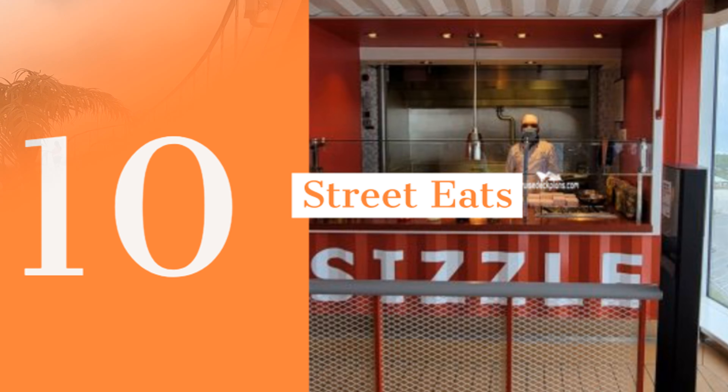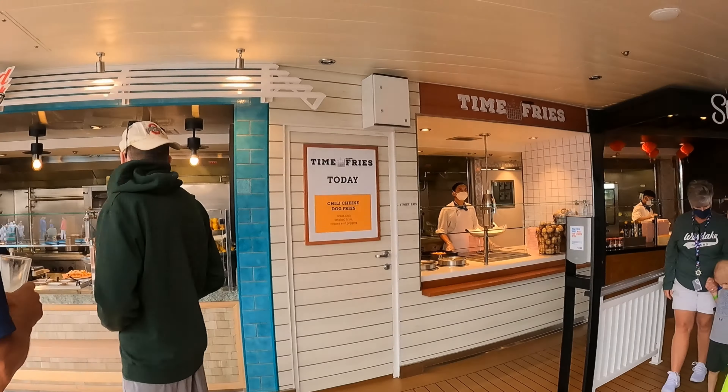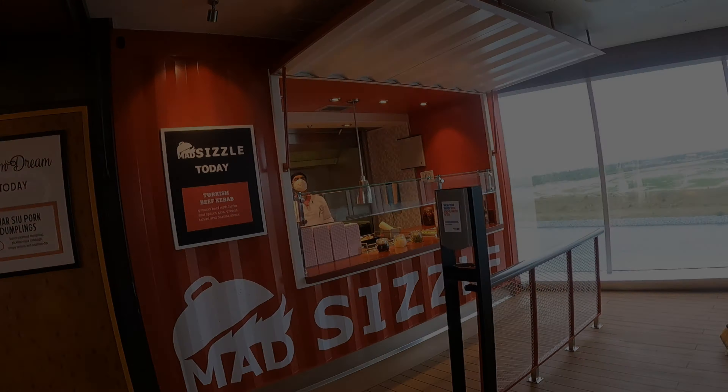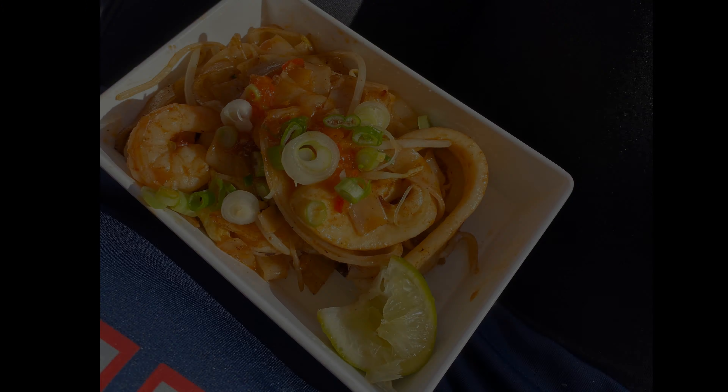Number 10 is Street Eats. This dining option is in a great spot located on the Lido deck. It includes three different stations: Time Fries, Steam Dream, and Mad Sizzle. The dishes at each of these stations change every day. We enjoyed a few different food options for Mad Sizzle, but overall we didn't find ourselves returning here much after the first two days.